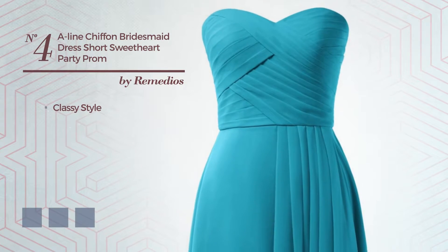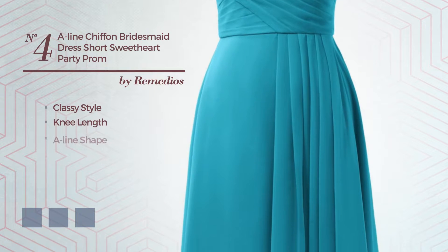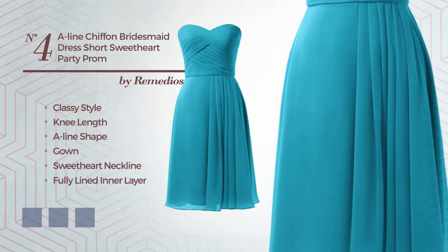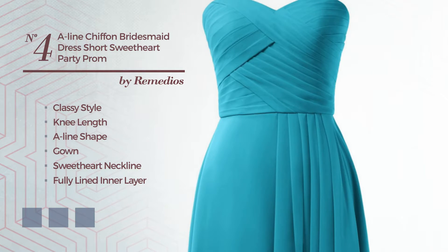Number 4. A mix of classy and elegant in this knee-length A-line gown, featuring a sweetheart neckline, fully lined in a layer produced with elastic chiffon, completed with lace. Available in 6 color variations, for example blushing bride, coral pink, and blue turquoise.